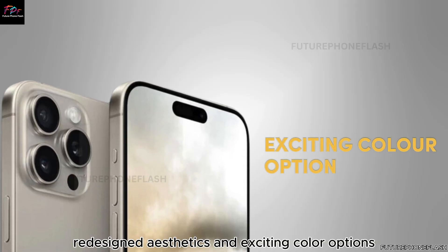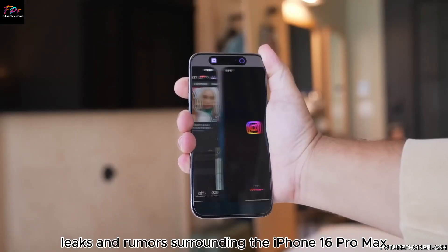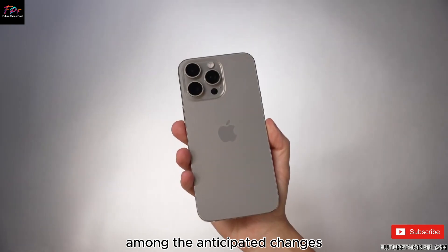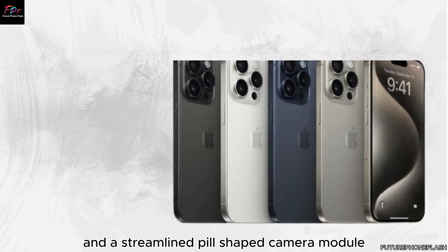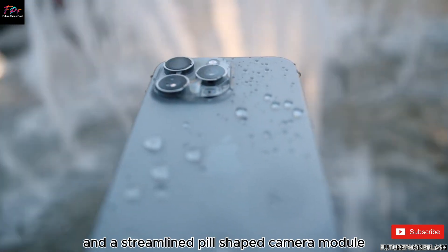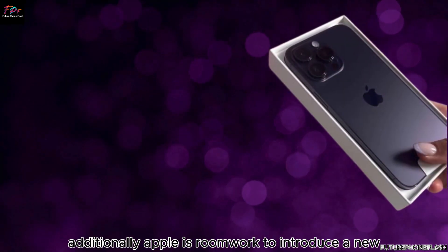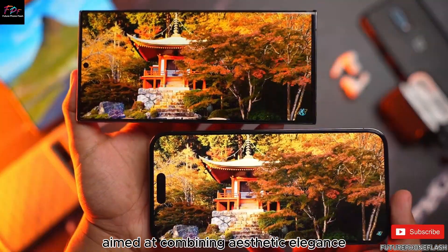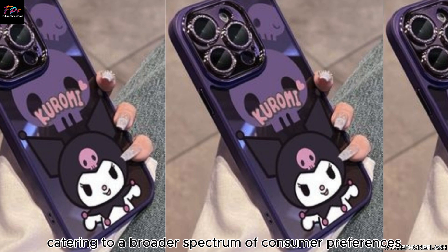Leaks and rumors surrounding the iPhone 16 Pro Max point to a significant design overhaul, marking a departure from its predecessors. Among the anticipated changes are the introduction of capacitive touch buttons for enhanced tactile feedback and a streamlined pill-shaped camera module that promises improved optical capabilities. Additionally, Apple is rumored to introduce a new rose-colored option for the Pro models, aimed at combining aesthetic elegance with technological innovation, catering to a broader spectrum of consumer preferences.